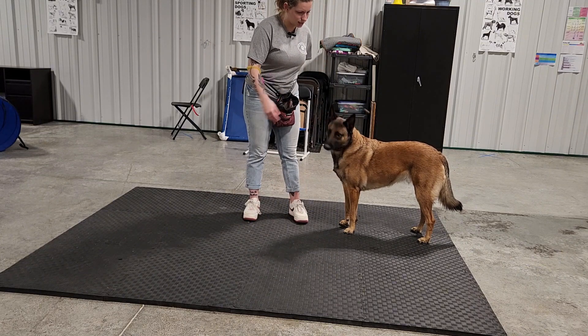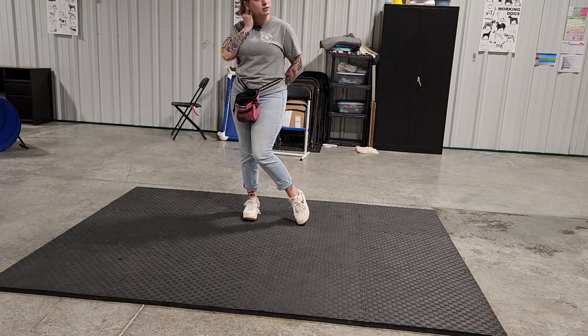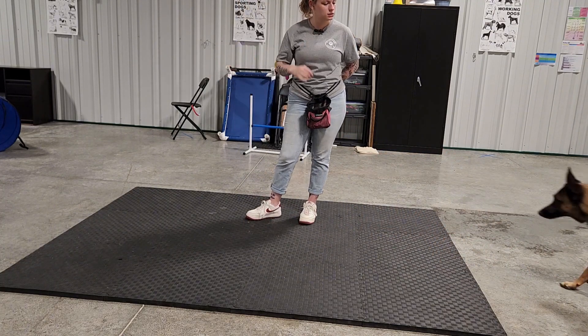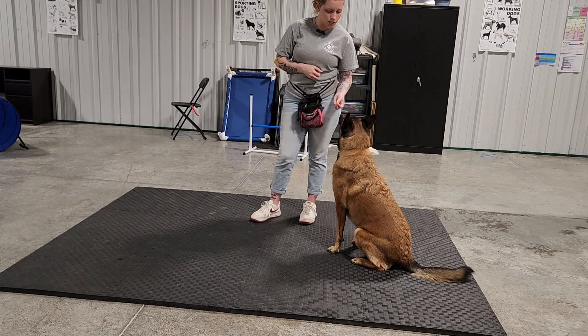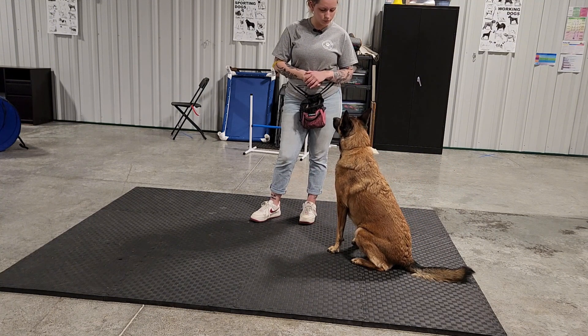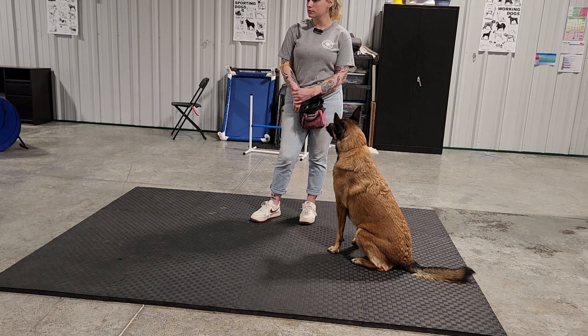I'm just saying 'three, treat, three, treat, three, treat.' Once she starts to show a clear understanding that 'three' means she's going to get a treat, I'm going to start back-chaining numbers. So next I'm going to go 'two, three, treat, two, three.'